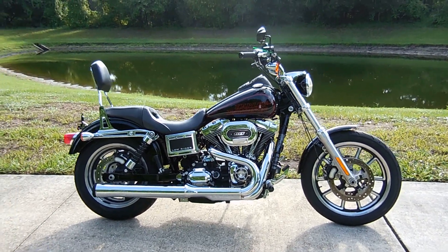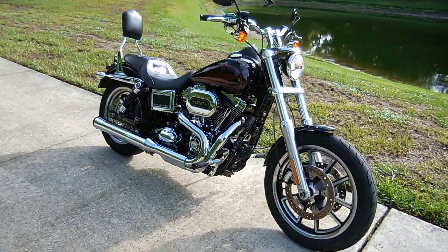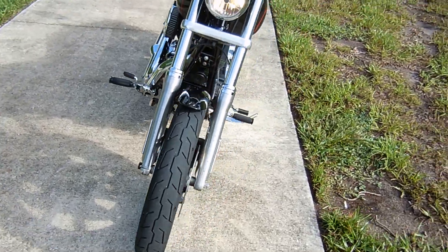Hi, Greg here from Integrity Power Sports. I've got a 2017 Dyna Lowrider with 9,500 miles. It's under $10,000.